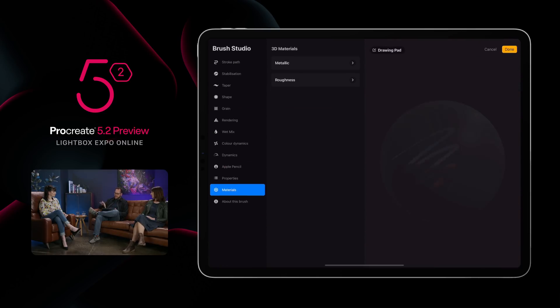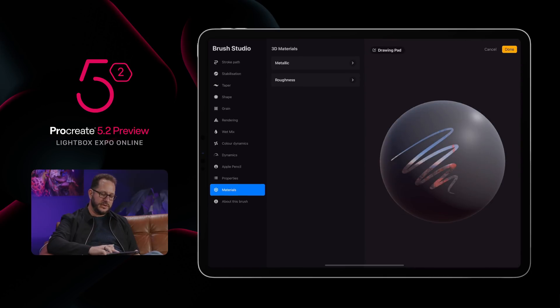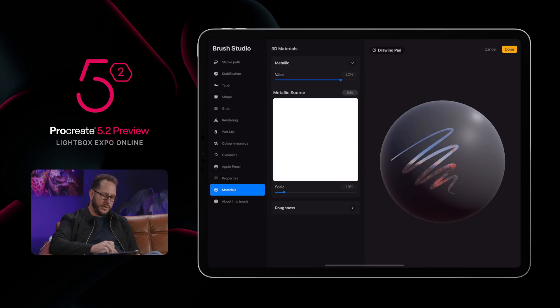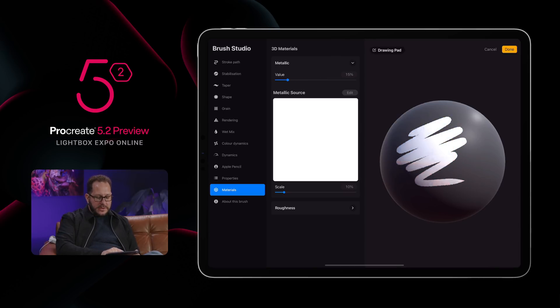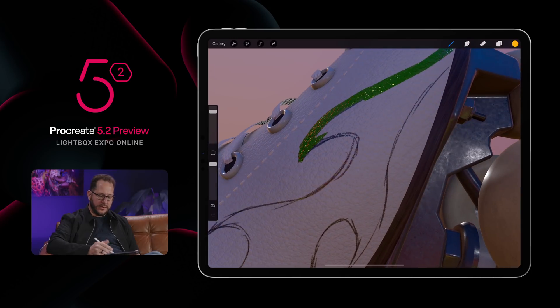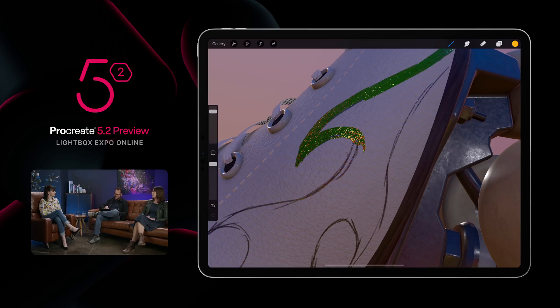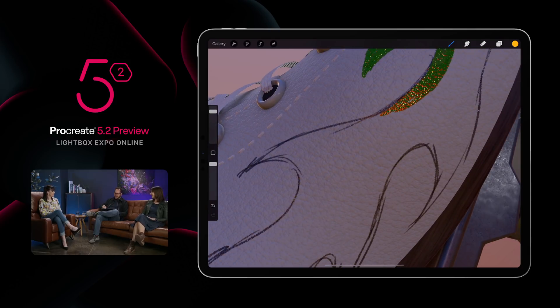We've made a very deliberate choice that you don't just pick a colour that is metallic or glossy. In Procreate, everything's about the brushes, so we put it inside Brush Studio. We've got this new material section where you can adjust the value of how metallic a brush is. You can see here with non-metallic versus pushing it all the way up to get that lovely reflective look. There's also glossiness, and you can even replace the texture with any kind you want.